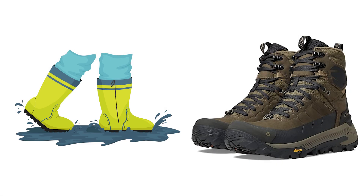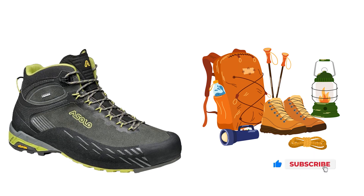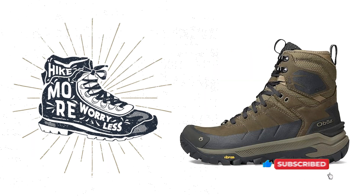That's it for this video on the best waterproof hiking boots of 2024. We hope you found it useful. Do like, share, and subscribe to get more from up on top. Also, do share your thoughts on your favorite waterproof hiking boots in the comments section below.